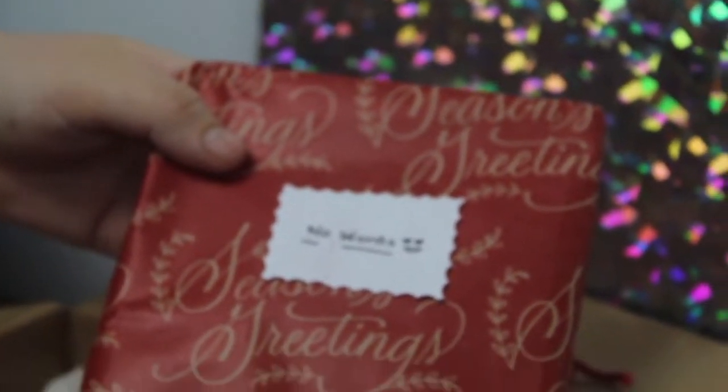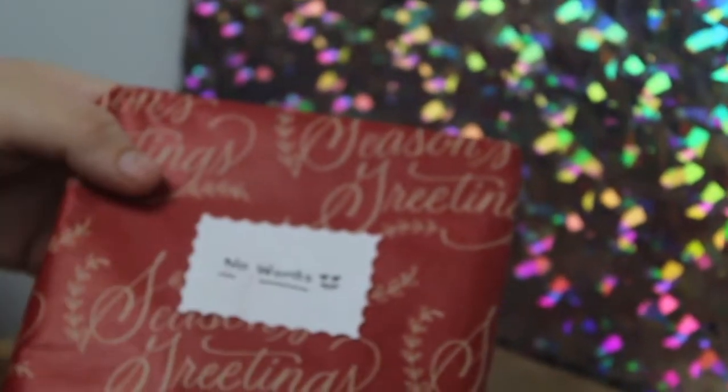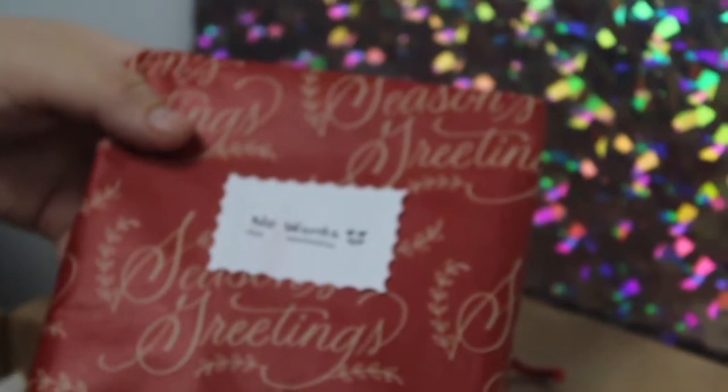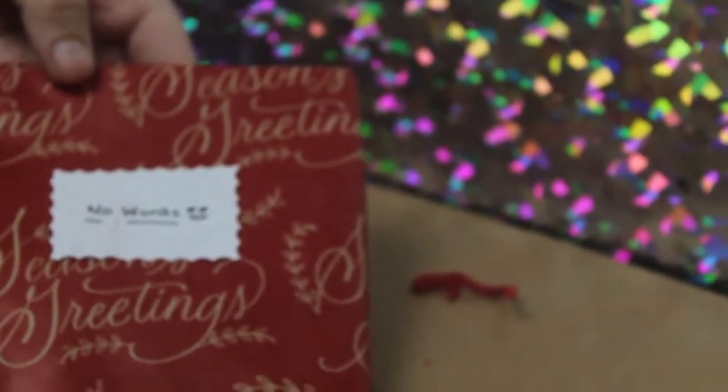Our next little secret hint here says 'no words' and then it has like an emoji or a heart face. I have no idea what this could be — unless it's related to emojis. But there's no words.